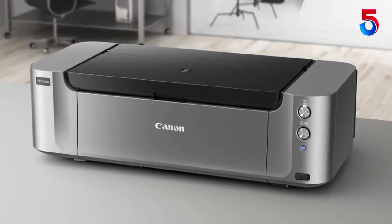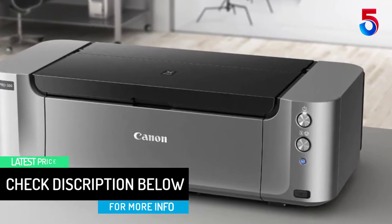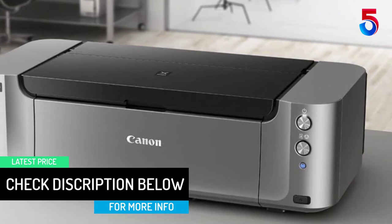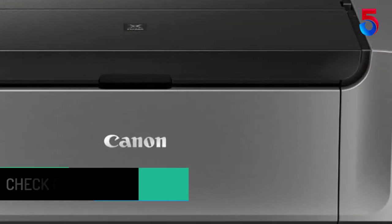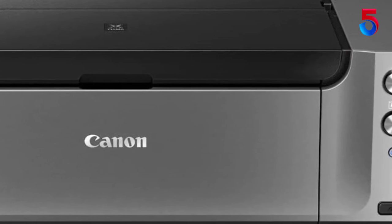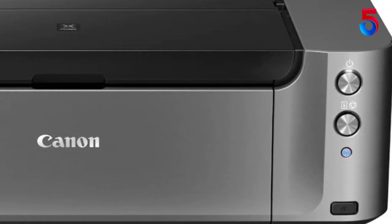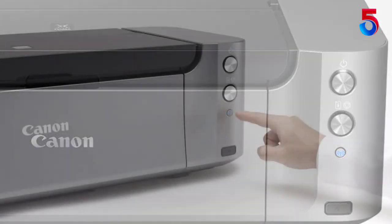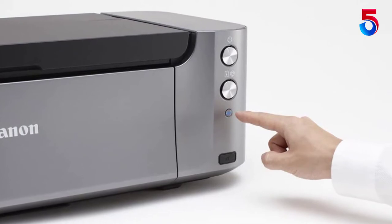The 8-ink dye-based Chroma Life 100 Plus system provides you with an amazing color gamut so your prints will look as vivid as you remember. The PIXMA Pro 100 shares technology with the rest of the PIXMA Pro line, utilizing the Optimum Image Generating system to ensure what you envision is exactly what you get. The OIG system analyzes each area of the print and chooses the best ink mixture so you see the colors you expect to see in your print.